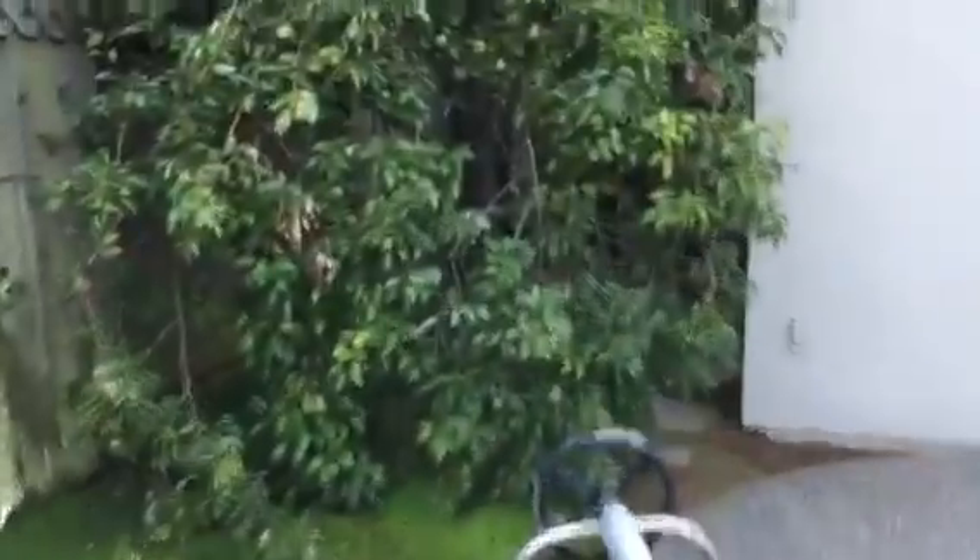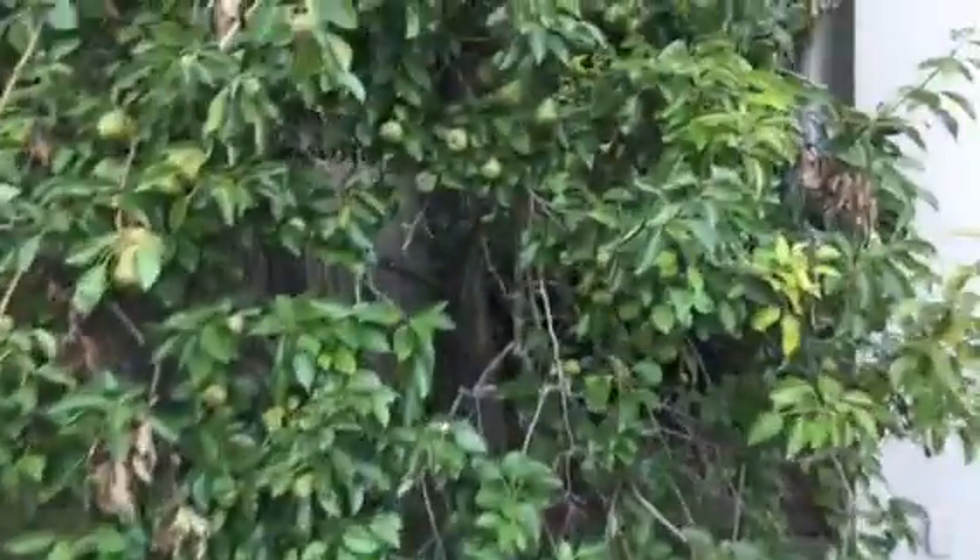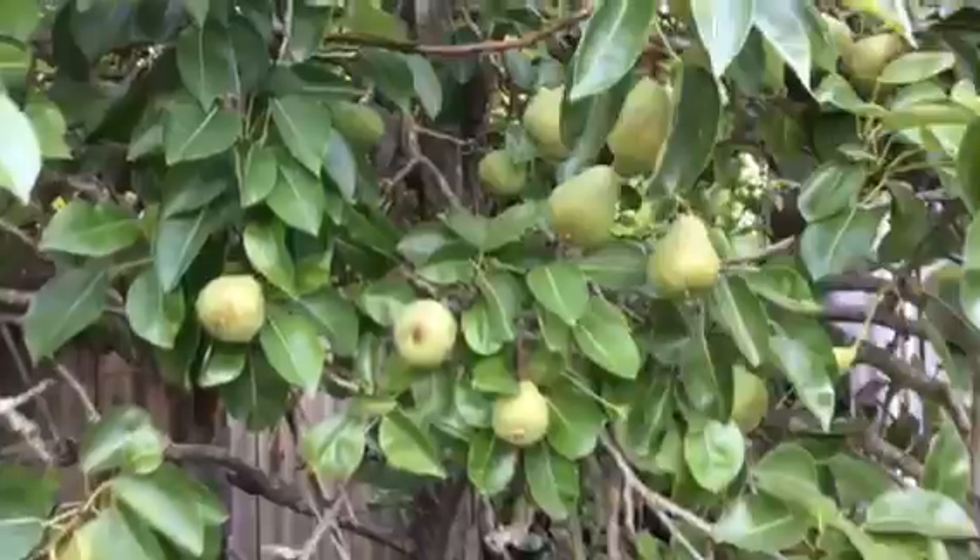And the pear tree, which has got little baby pears. They'll get big soon. There's the little baby pears.